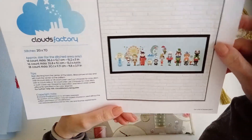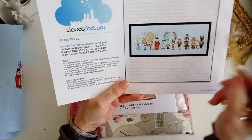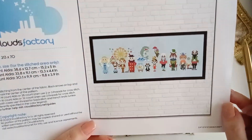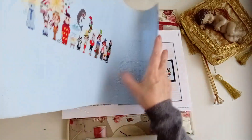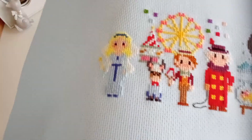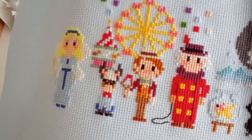Ya sabéis que es una monada, que es del Klaus Factory. Yo lo elegí hacer en una AIDA 18, que es el tamaño más pequeñito, porque si no iba a quedar muy grandote, como son muchos personajes. Pues una cosita de 30 centímetros estaba bien. Aquí lo tengo. Es una monada. Tenemos todos los personajes aquí. El hada buena.